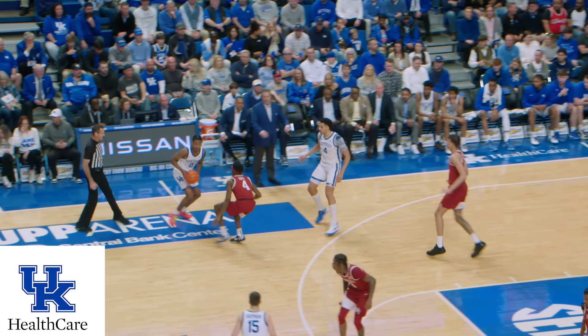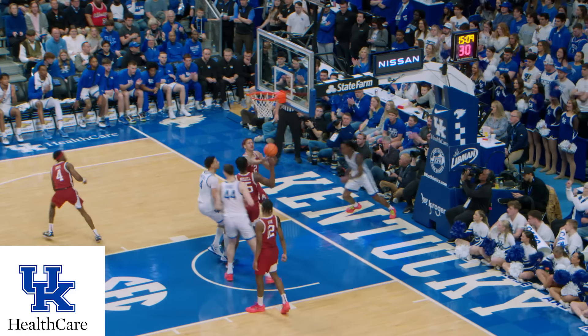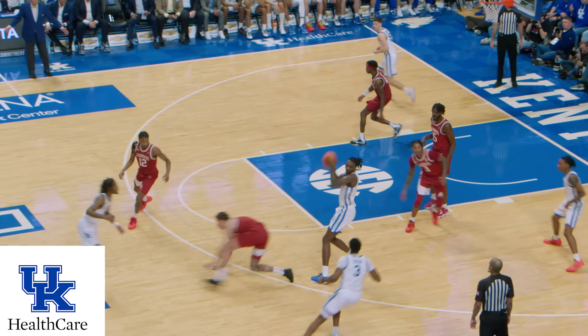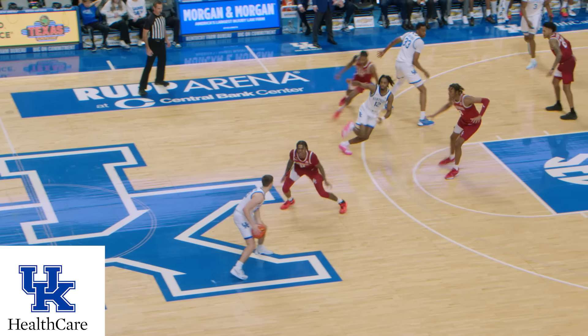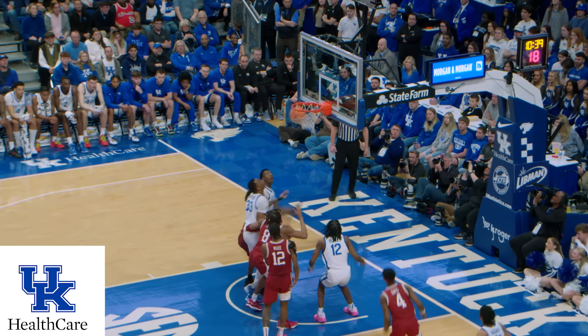Dillingham, pass to the left corner to Mitchell, Dillingham gets it back, goes down the left sideline, along the baseline, runner good! Kentucky goes back in front! Back out front to Dillingham, gets into the lane, drops it off to Bradshaw, wasn't ready for it but he finds it, out to Thierro. Thierro goes in with a right hand runner that's good! Shepard picks up his dribble out front, gives it to Reeves, Reeves gets into the paint, floater good!